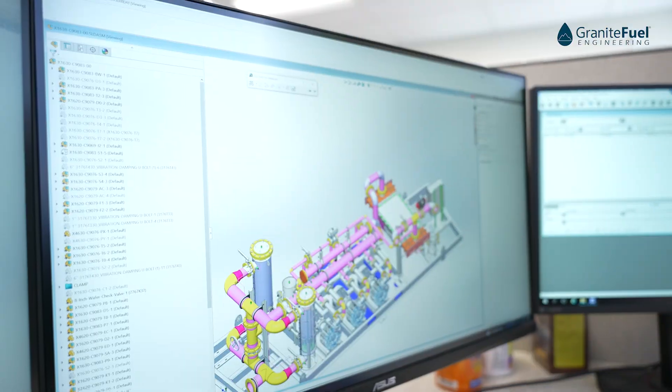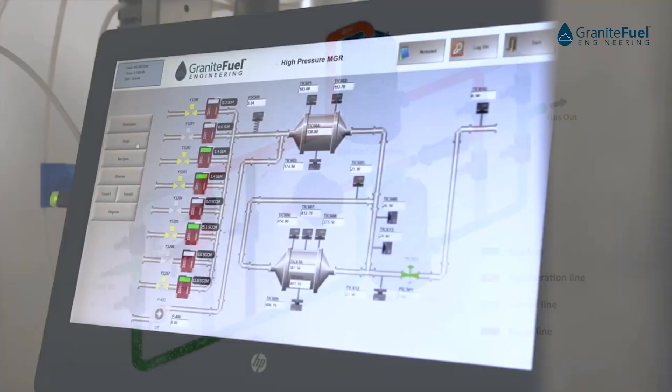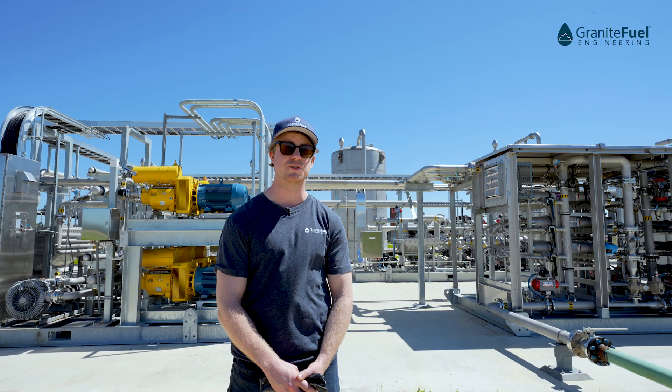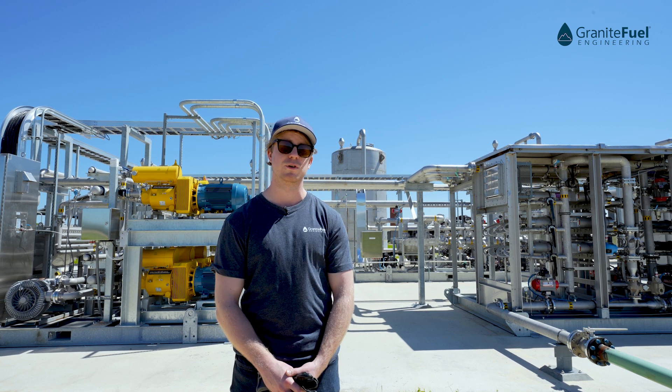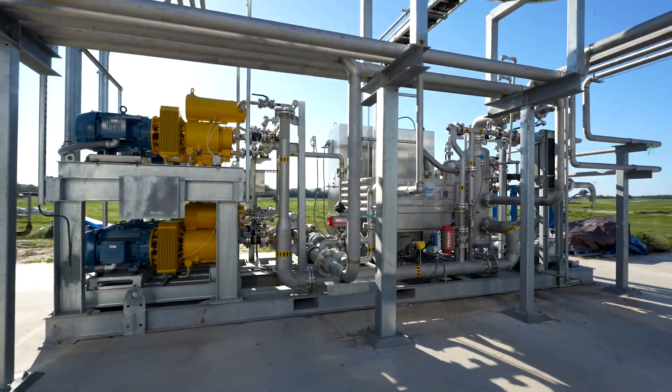Granite Fuel designs and manufactures biogas conditioning and upgrading systems for any kind of application — from renewable natural gas to CHPs, to boilers, to gas to electricity. Whatever your site requires, we build skidded systems that are easy to install on site.